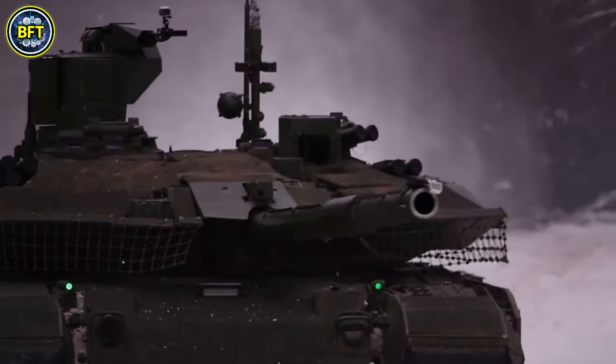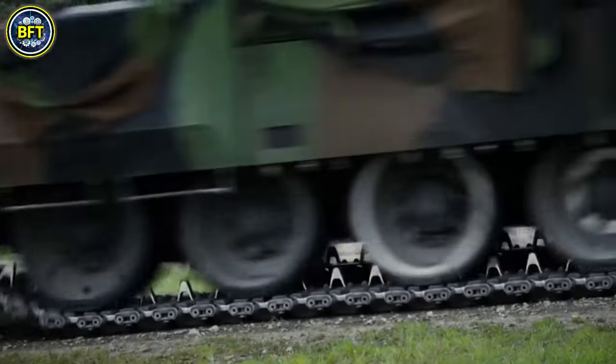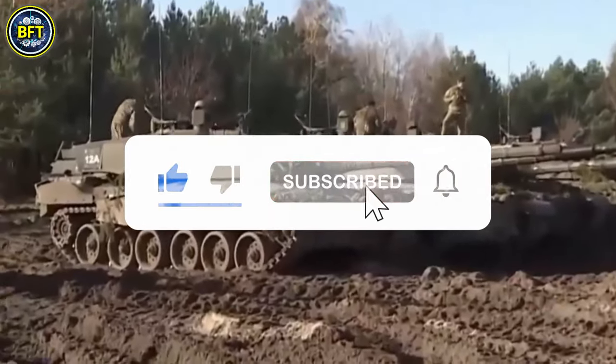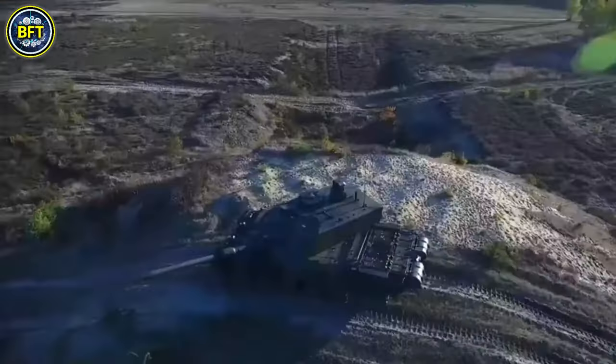As we conclude our exploration, we hope you agree with this list. Did we miss something? Do you think the Leopard is better than the M1 Abrams? Let us know in the comments below. And don't forget to like, subscribe, and share with your friends. Thanks for watching, and until next time, stay safe and always stay curious.